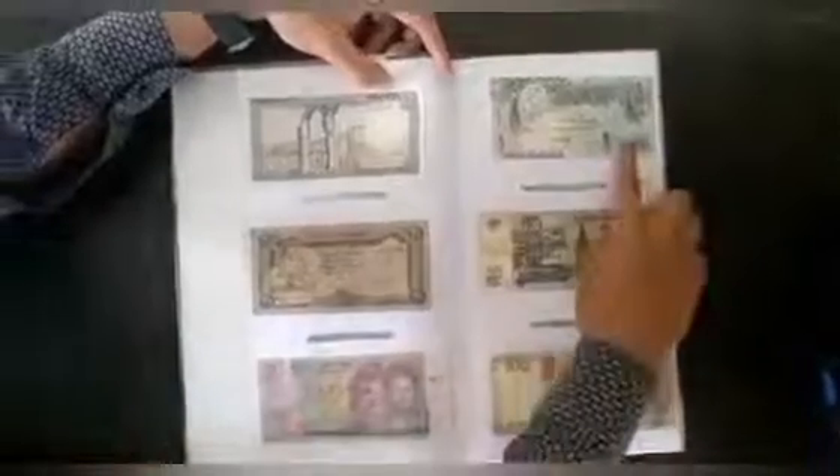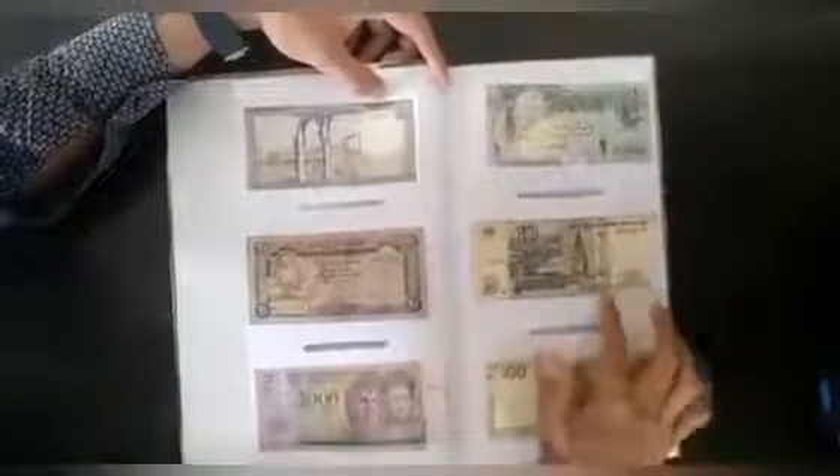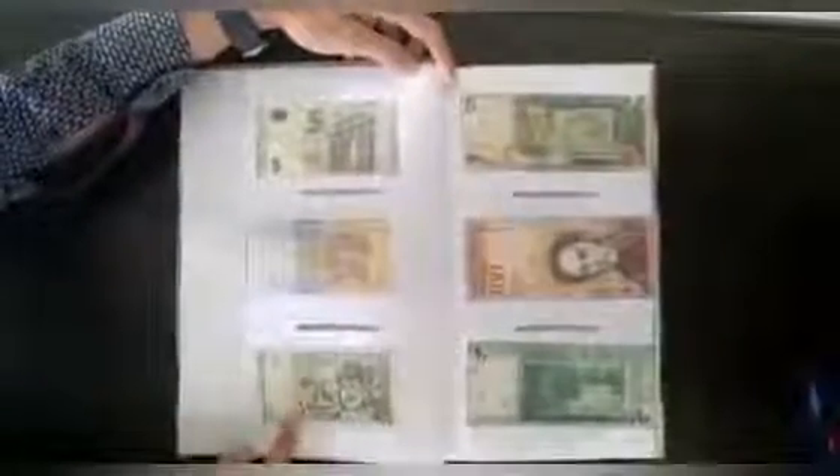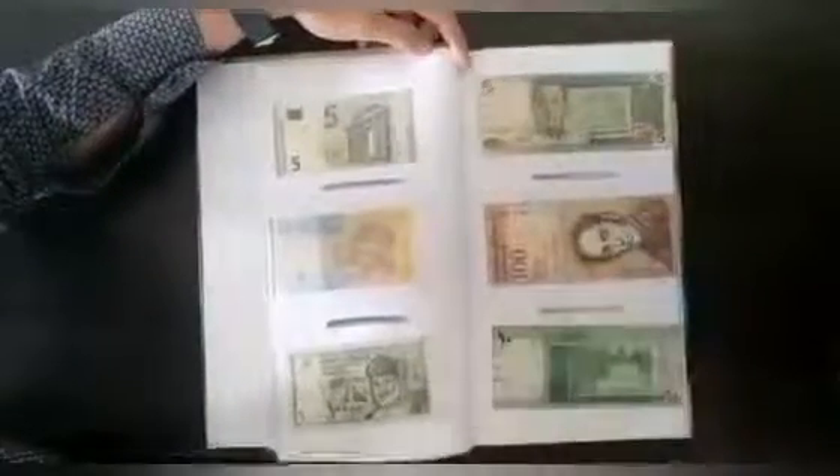Qatar one bill, Russia — Russian two hundred rubles. Then I have a Euro note — five euro — and then I have Ukraine, Oman, Philippines five pesos, Venezuela one hundred bolivar, Sudan.